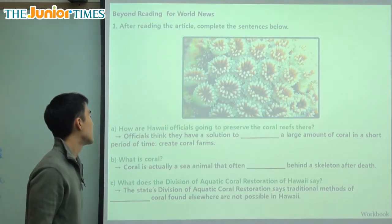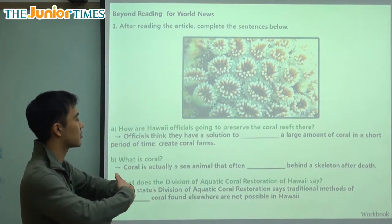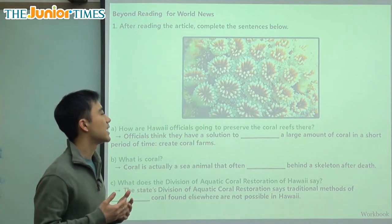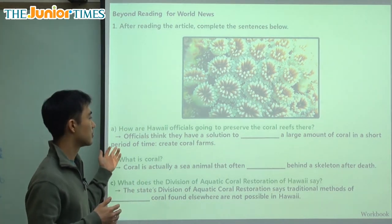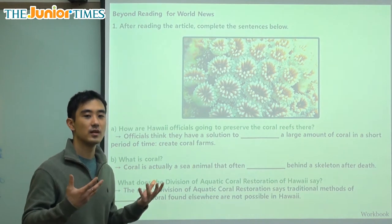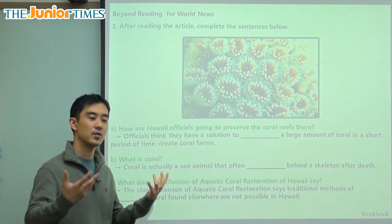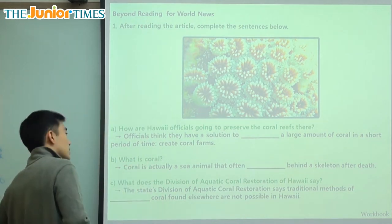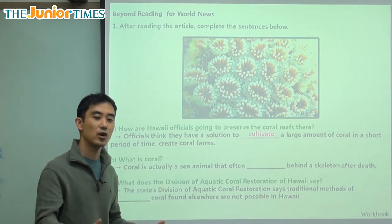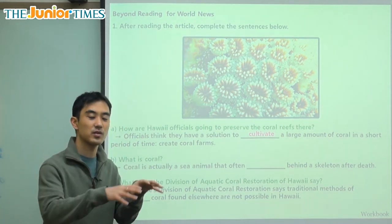To review, we have three key questions. First: how are Hawaii officials going to preserve the coral reefs? Officials think they have a solution to cultivate a large amount of coral in a short period of time — create coral farms. On farms we grow plants, produce, crops, vegetation. Another way to say that is to cultivate. Cultivate is when people take care of plants and grow them in a controlled place like a farm, not wild by itself.